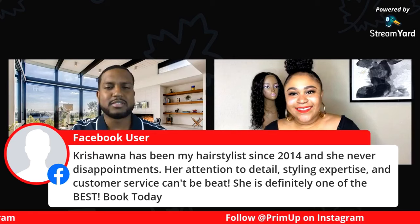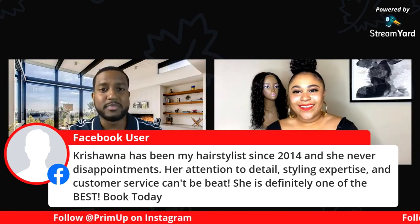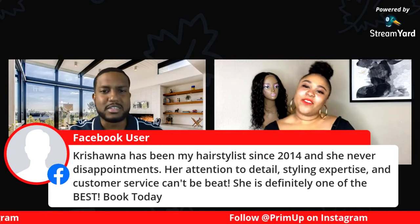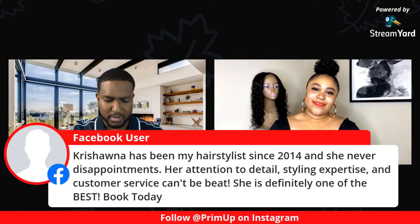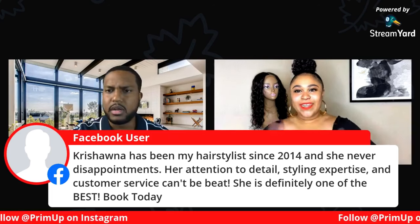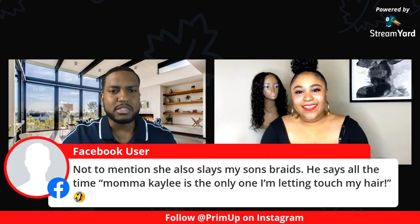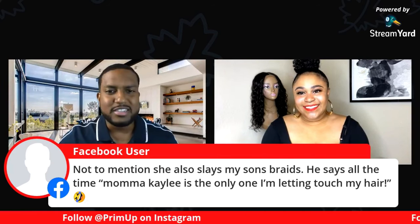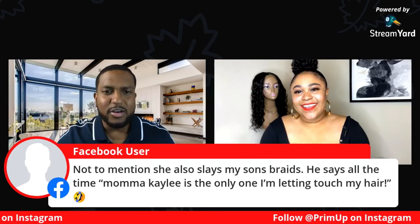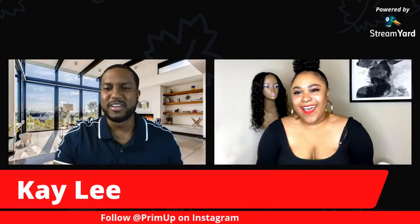We have another compliment: 'Shana has been my hairstylist since 2014 and she never disappoints. Her attention to detail, styling expertise, and customer service can't be beat — she is definitely one of the best, book today.' That comes from Britney Griffin. It also says not to mention she slays her son's braids, and he says all the time, 'Mama, Kaley is the only one I'm letting touch my hair.'